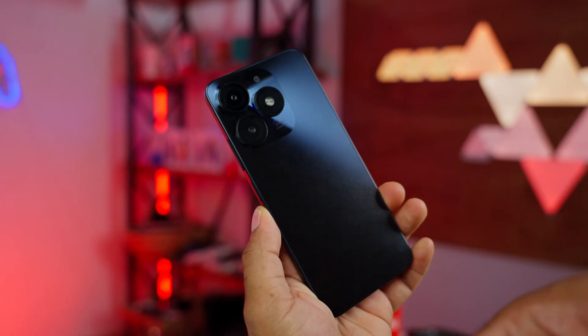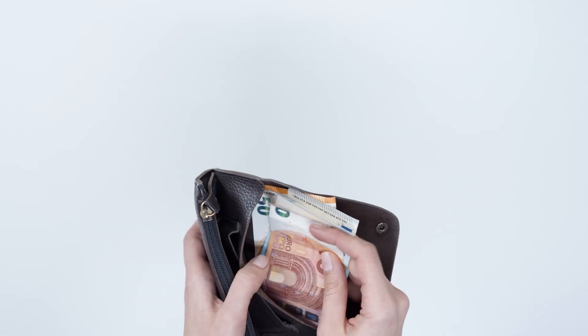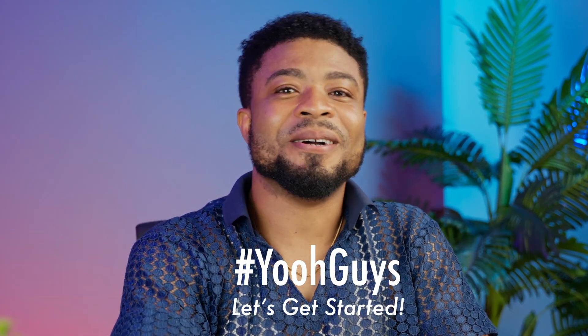Today we are diving into the world of fast charging. It's convenient, it's popular, but is it as harmless as we think? Stick around, because what you learn in the next few minutes might just save your phone's life and your wallet. And so without taking much of your time, yo guys, let's get started.